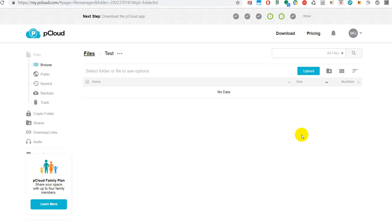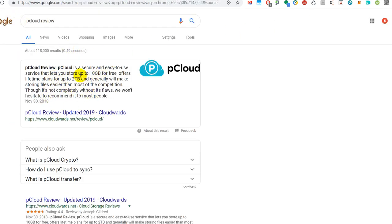Hi guys, welcome to this quick review about pCloud. It's a cloud storage network and I've been using it a little bit over the last couple of weeks. Most people know Dropbox, Google, Microsoft, and so on, maybe Apple or Amazon, but I hadn't been aware of pCloud. I just found it by chance and have done a little bit of research.